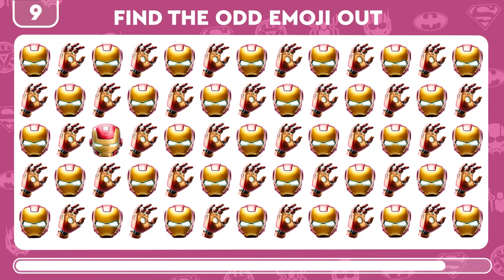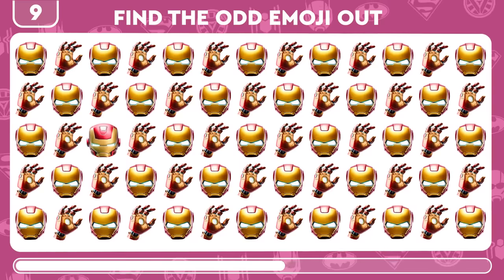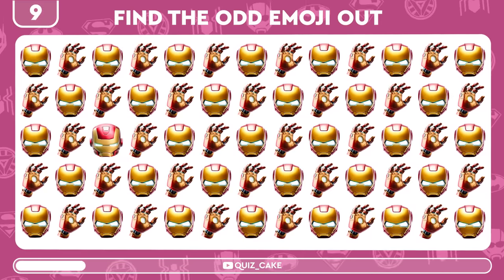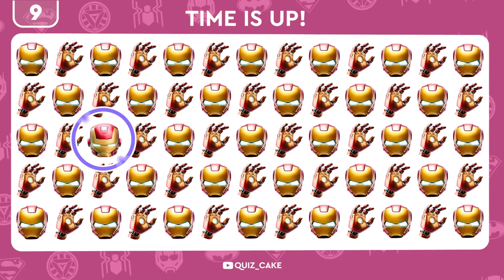Iron Man's back, but trickier this time. Can you spot the unique emoji? Yes, you're unstoppable.